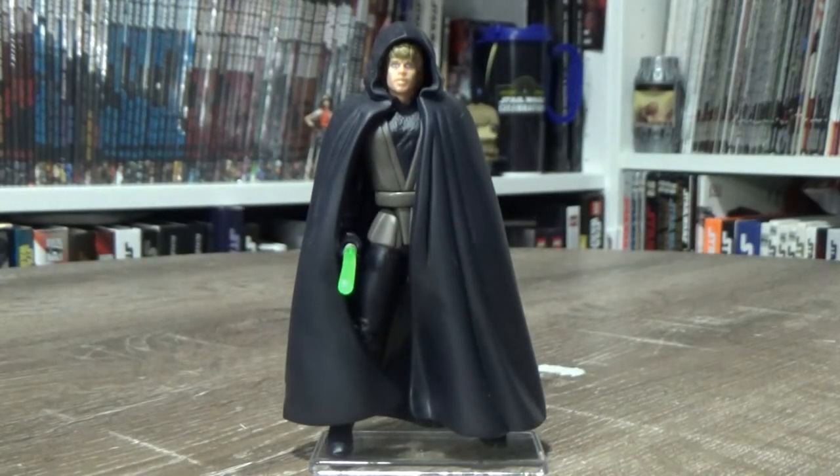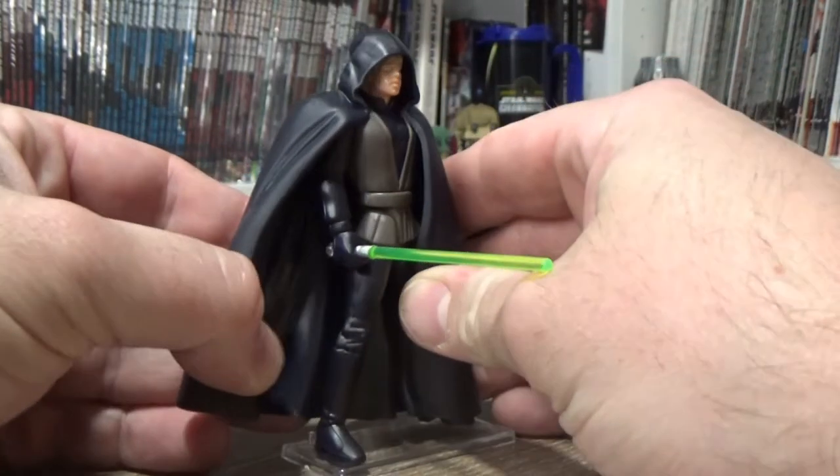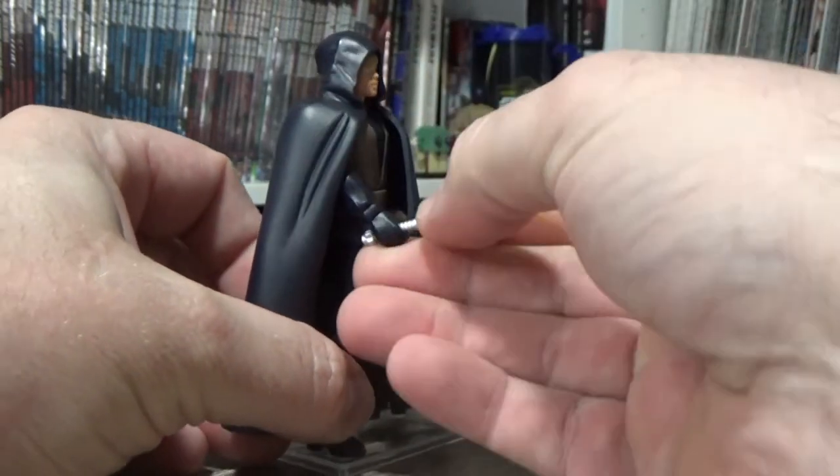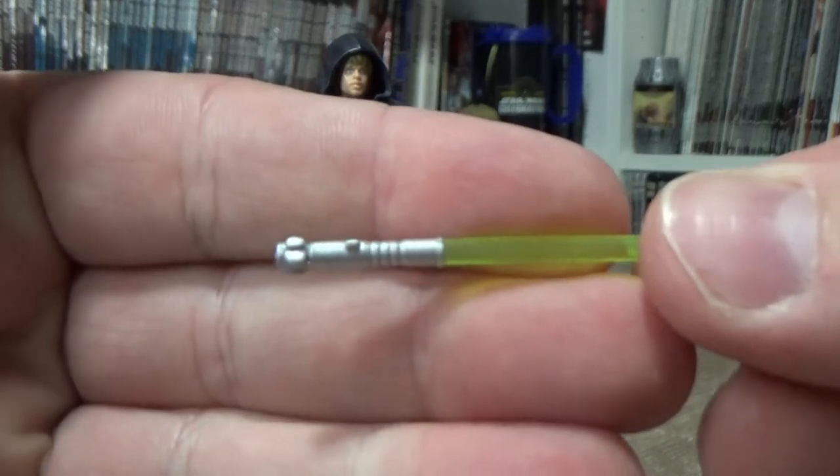The reason I chose this figure this week is basically a little nod to the Disney Gallery behind-the-scenes for the final episode of The Mandalorian — going behind the scenes of bringing Luke Skywalker back. It just got me thinking what figure I was going to feature this week, and as a nod to that I decided to bring this one into the mix.